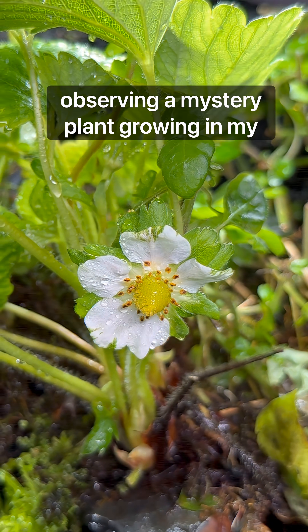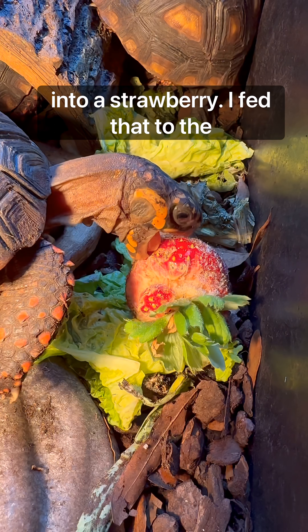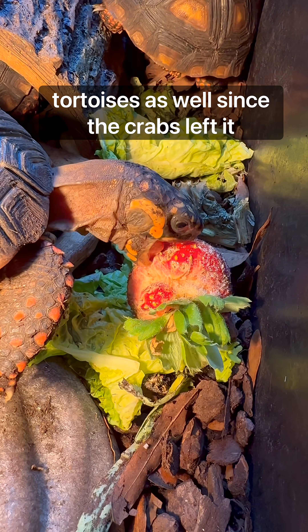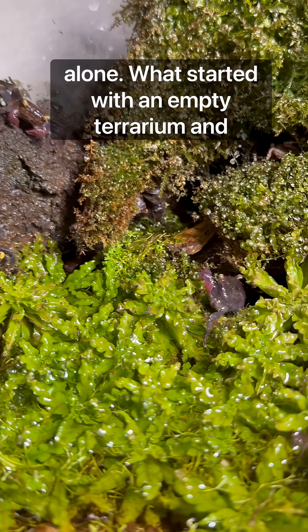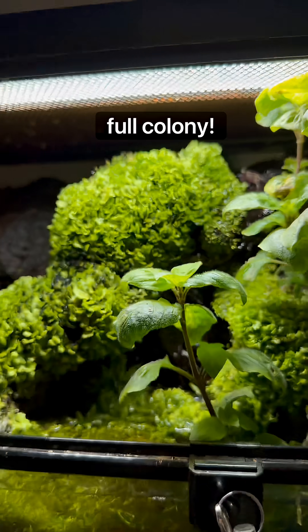I'd been observing a mystery plant growing in my terrarium, and the flower eventually turned into a strawberry. I fed that to the tortoises as well, since the crabs left it alone. What started with an empty terrarium and five vampire crabs has now turned into a full colony.